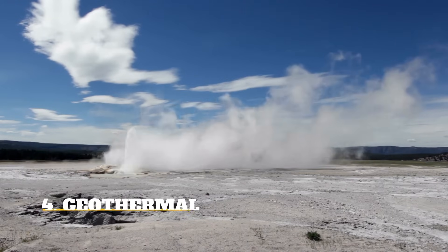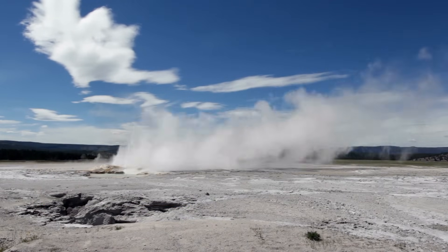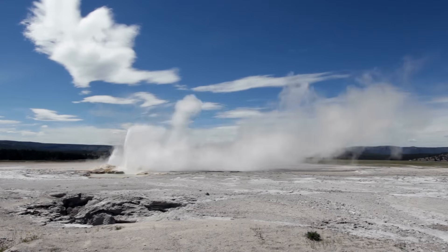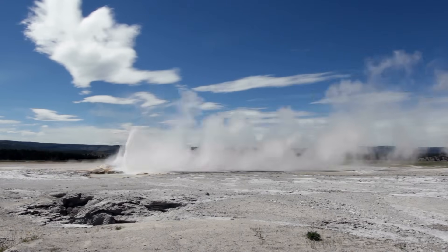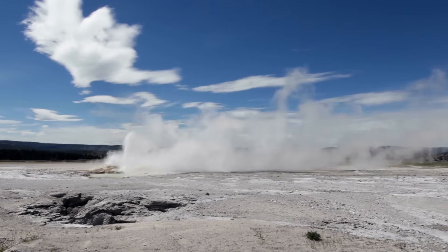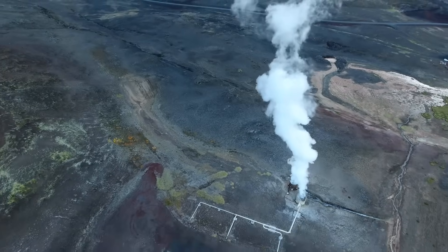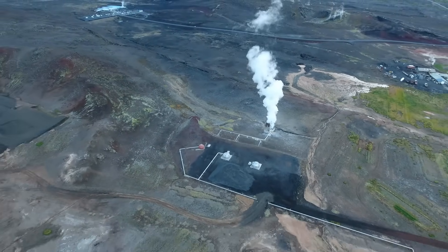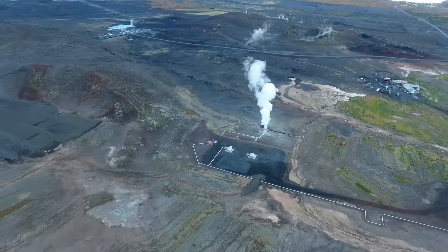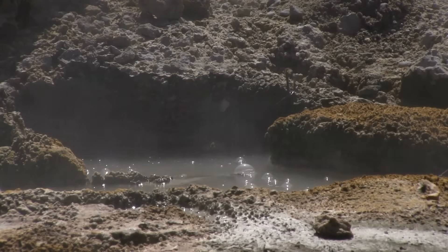Geothermal: Geothermal heat is heat that is trapped beneath the Earth's crust from the formation of the Earth 4.5 billion years ago and from radioactive decay. Sometimes large amounts of this heat escape naturally all at once, resulting in familiar occurrences such as volcanic eruptions and geysers. This heat can be captured and used to produce geothermal energy by using steam that comes from heated water pumped below the surface, which then rises to the top and can be used to operate a turbine.